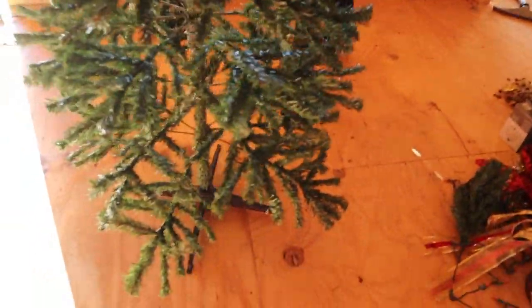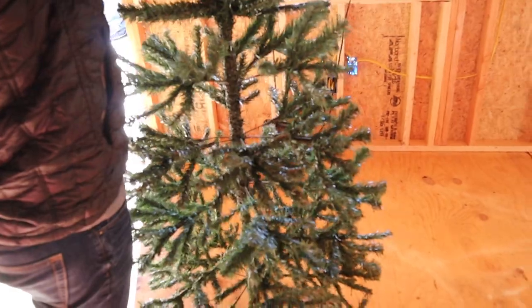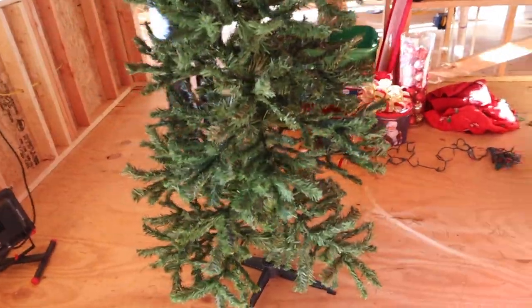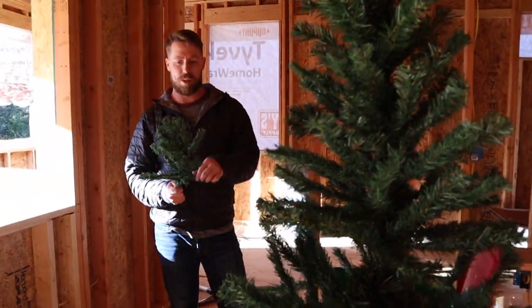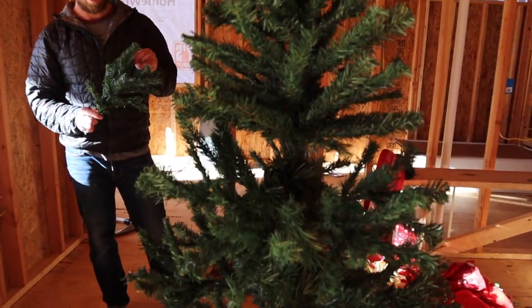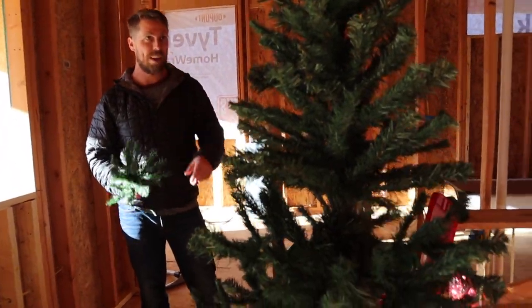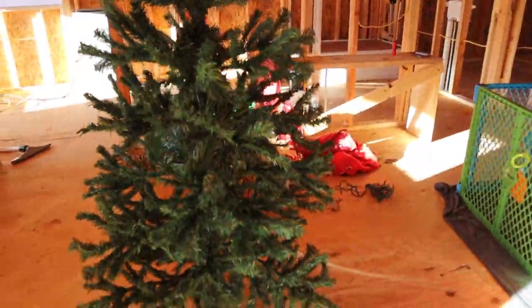So our tree is a little sad at the bottom — it's kind of sparse down here. We take this tinsel and just kind of thread it through to fill in some of the more sad areas. It's an outside tree so we're not going to worry too much about it. It has a branch that fell off. Well, it's going to fall in the transport so maybe just trash it. But you can see we covered up some of the wire so it's just a little better.